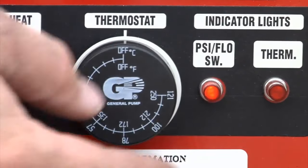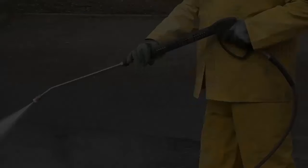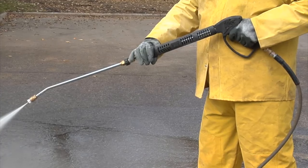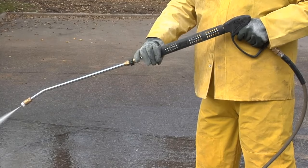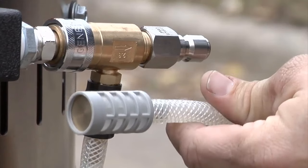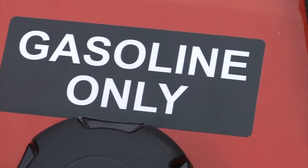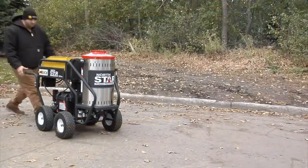With up to 4.0 GPM and 3000 PSI of hot water and wet steam, this model does what cold water pressure washers can't — blast through the dirtiest, greasiest projects more quickly and easily. Great for professionals and serious do-it-yourselfers demanding premium cleaning performance. The commercial-grade Honda GX390 engine provides ultimate reliability, plus easy start convenience, improved power, greater fuel efficiency, longer runtime, and quieter operation.